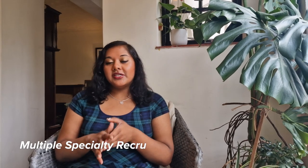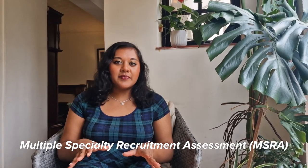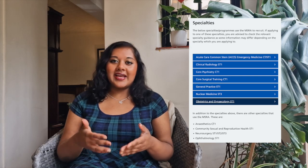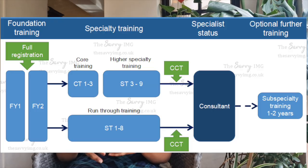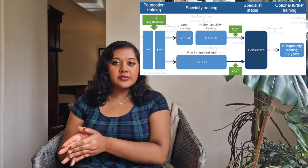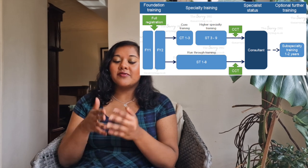Let's start by talking about what exactly the MSRA is. The MSRA stands for the Multiple Specialty Recruitment Assessment, and it's a computer-based exam used by many specialties as part of their core training application. For those who don't know the UK system, core training is the beginning of your journey into specialty training, which you begin after graduating medical school and completing two years of the foundation programme.